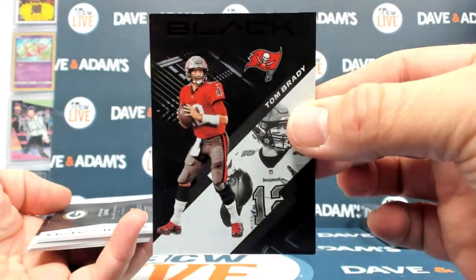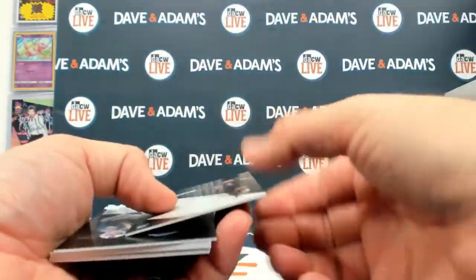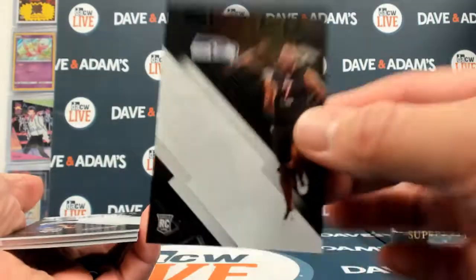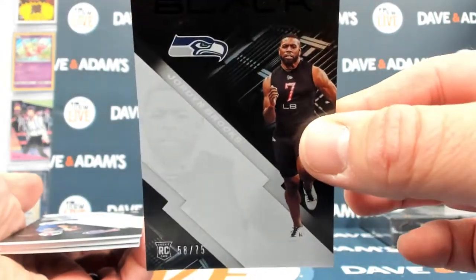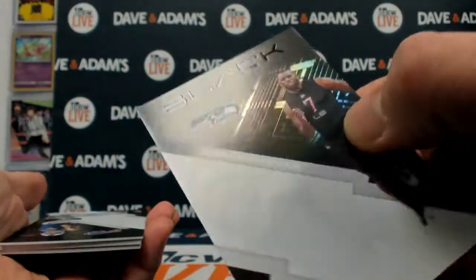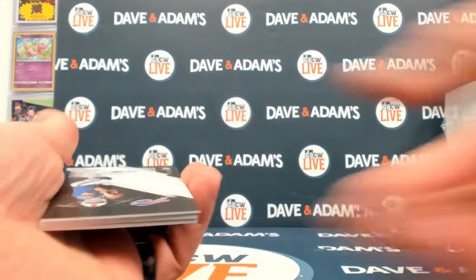We'll start with a Tom Brady — very weird to see him in a Tampa Bay uniform. And then Jordan Brooks on a 75. That's how you know you're getting older when the white on the gray becomes very hard to see, and you overlook the name for a few seconds.